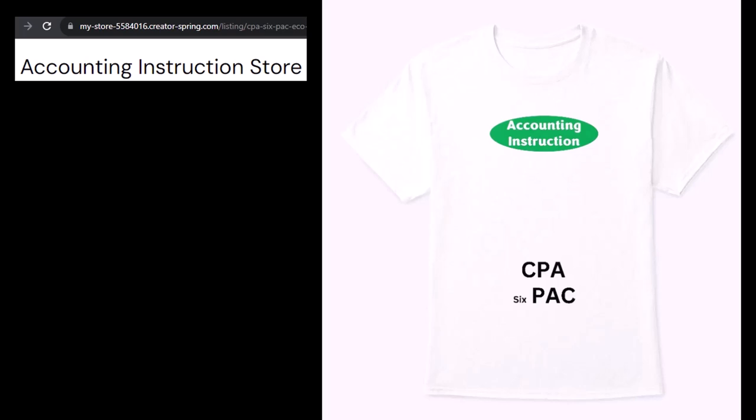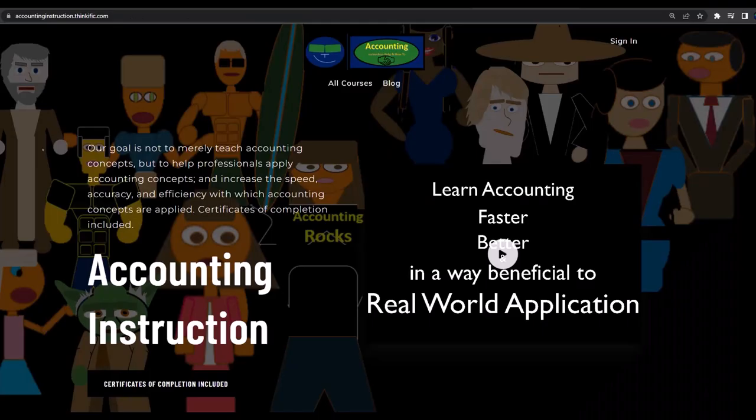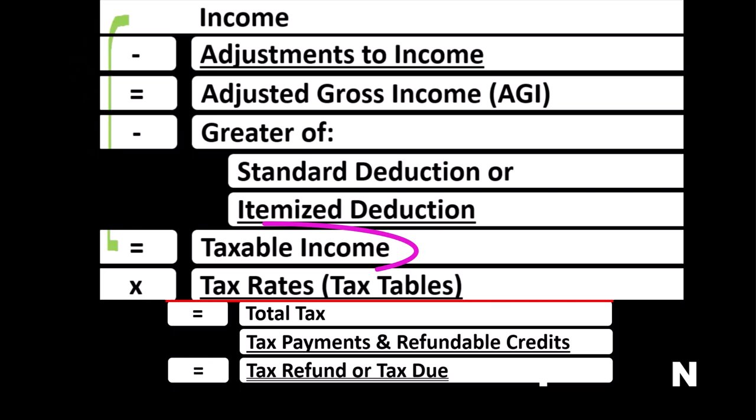I trimmed it down a bit — it's an improvement. If you would like a commercial-free experience, consider subscribing to our website at accountinginstruction.com or accountinginstruction.thinkific.com.